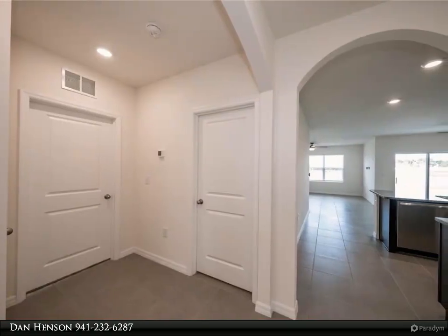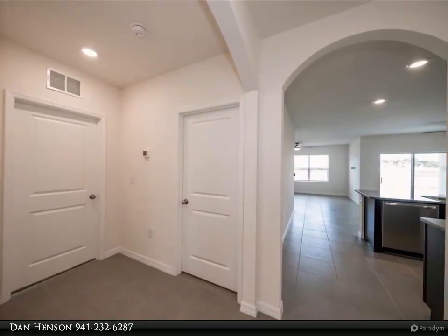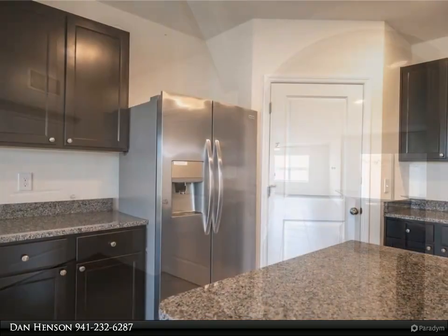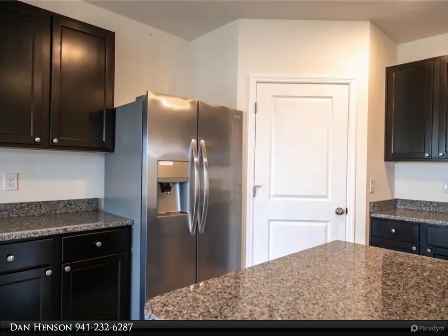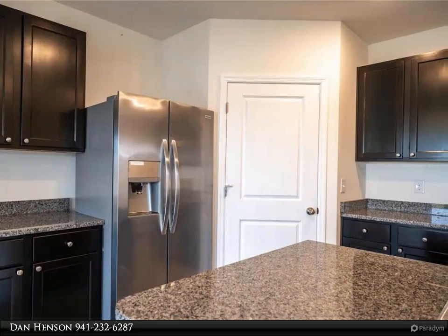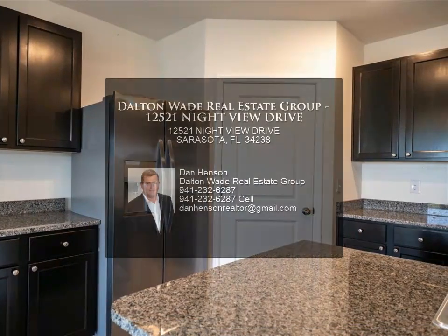Promenade Estates is a highly desirable gated neighborhood with many amenities, including community pool, fitness, playground, dog park, volleyball, and basketball court.